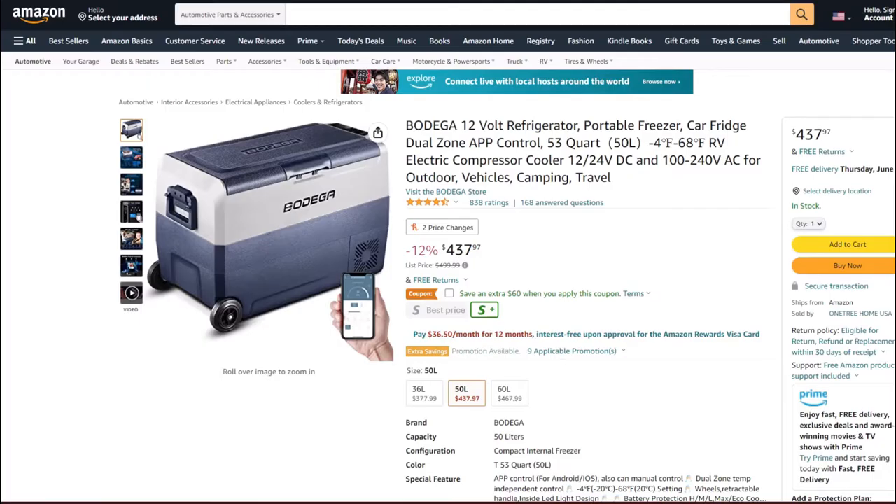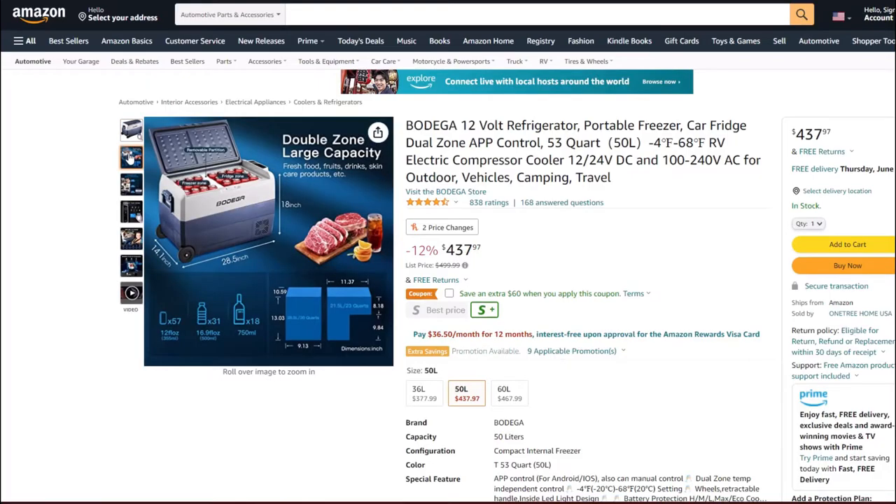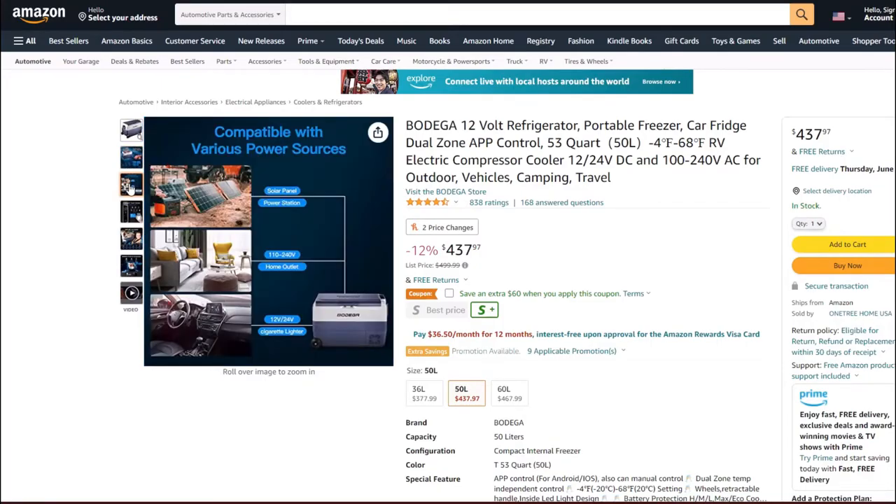The 53-quart unit measures 18 inches tall, 28.5 inches long, and just over 14 inches wide. You can fit up to 57 12-ounce cans, 31 16.9-ounce bottles, or 18 750-milliliter bottles. It comes with two power sources: a 12-volt outlet adapter for your vehicle and a wall outlet adapter. You can also purchase separately other power sources like a generator or solar panels.